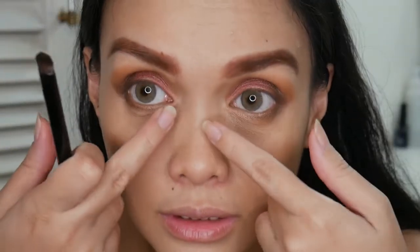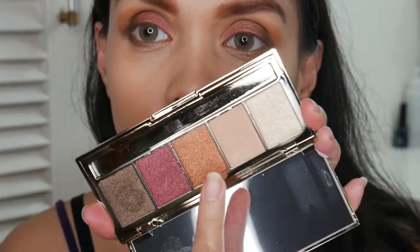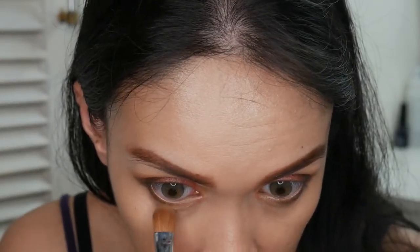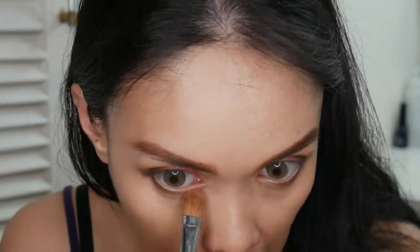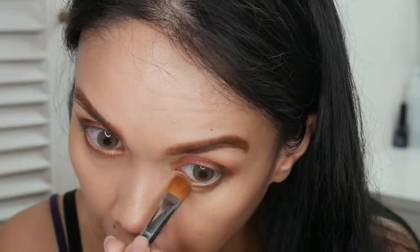On the inner corner and inner portion of my waterline, I'm going to try this bronzy shade. It's not orange — more of a bronzy tone. Let's see if it looks nice. I like that color! It's really pretty.